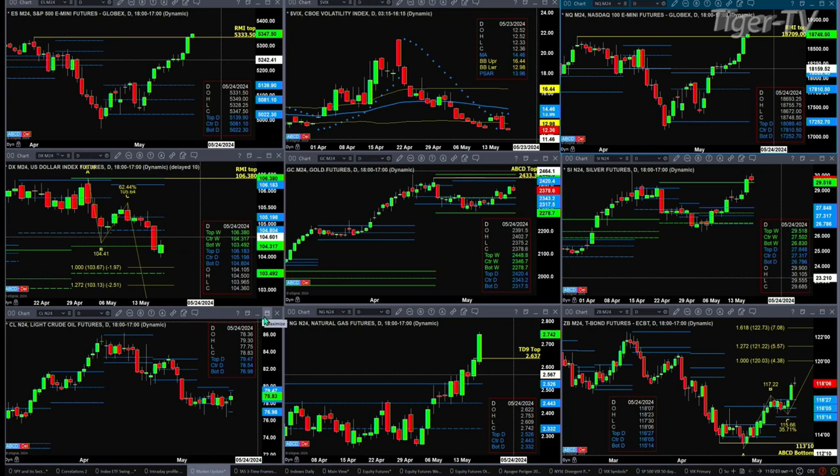Natural gas is negating its TD9 count top — it is moving ahead quickly. As long as price closes above 2.637 today, which seems like a likely outcome, natural gas should continue its rally.